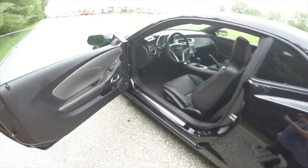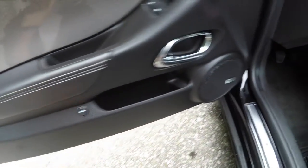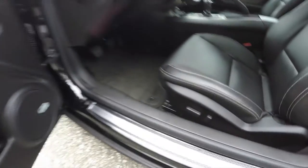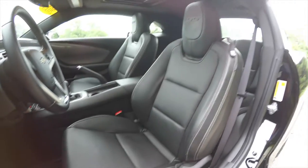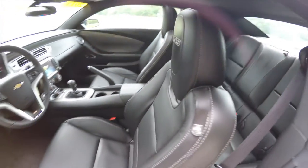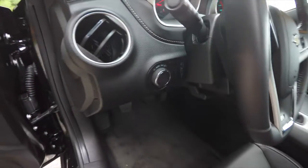Alright, so inside we have power heated mirrors, power windows, and power door locks, also a power trunk release. The Boston premium audio system. You also have the graphite interior trim, 8-way power driver seat, perforated leather with the SS logo embroidered in the headrest. The vehicle is equipped with automatic headlamps.